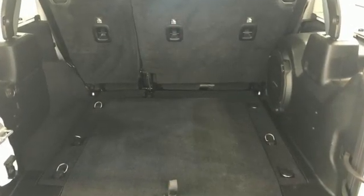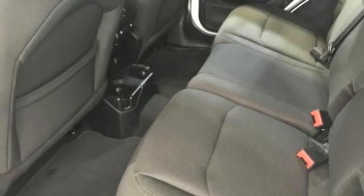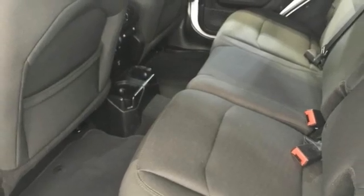A great vehicle is comprised of great features like the Pentastar engine, voice activated climate controls, Bluetooth wireless audio streaming, configurable instrument gauges, and a leather steering wheel.